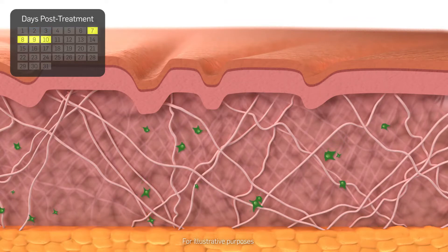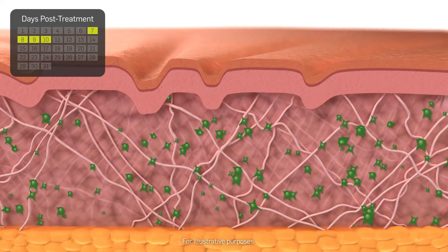At seven to ten days post-treatment, the rebuilding process begins in the dermis. Fibroblasts accumulate to synthesize new collagen and elastin.